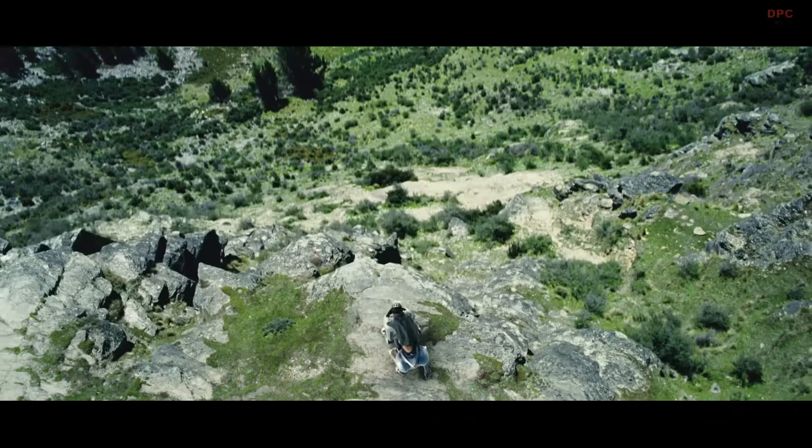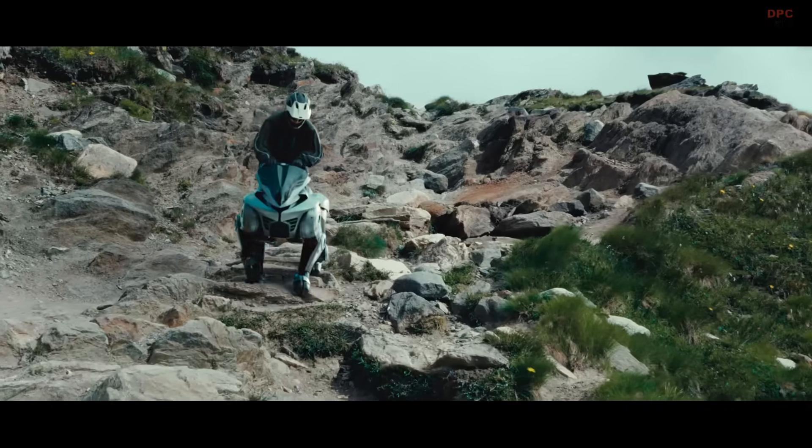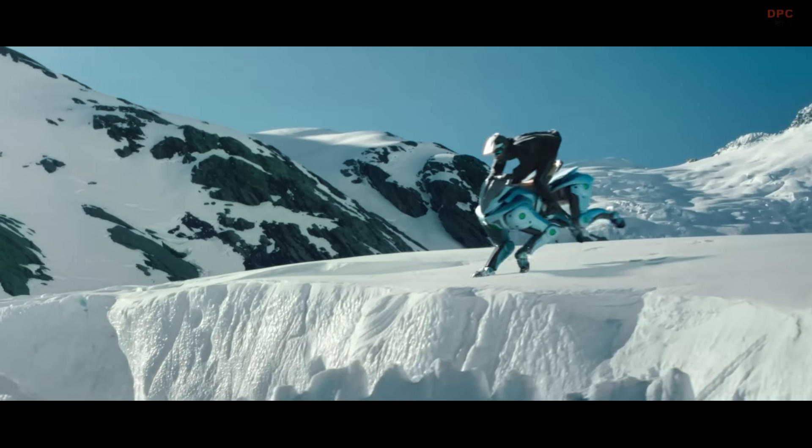Each leg ends with a flexible rubber hoof for better grip on rocks, grass, and gravel. Riders control Corleo using natural body movements — lean forward or shift your weight and it responds.